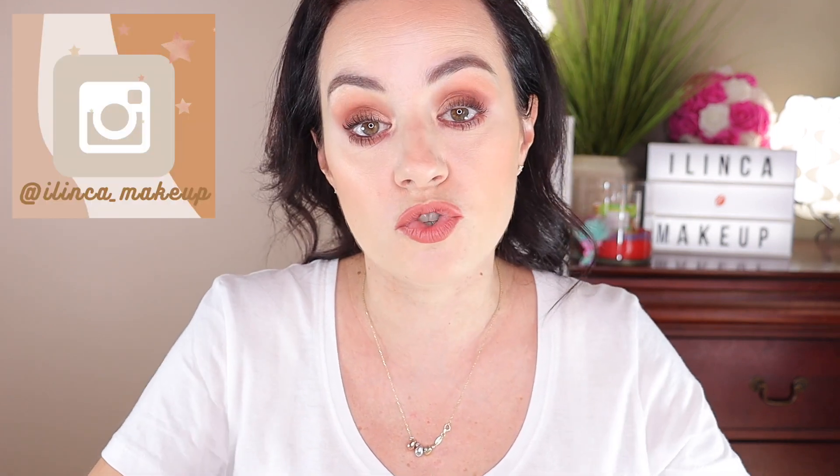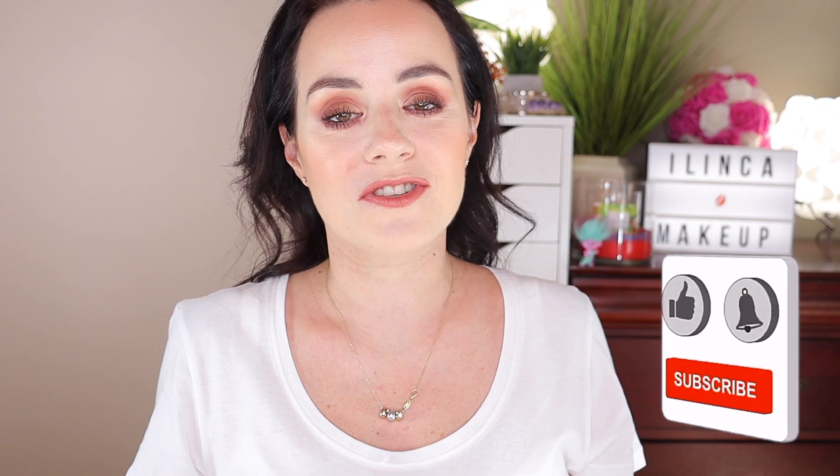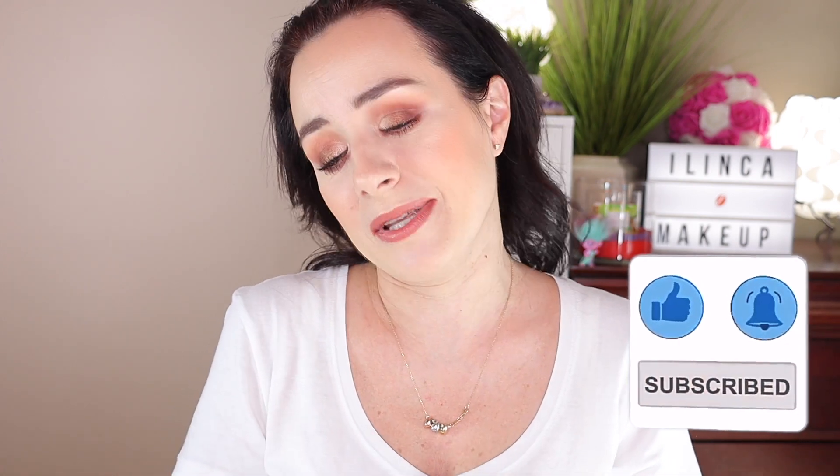Those are my favorites for September. I wanted to show you guys my favorite drugstore products in case you like the affordable side, and my favorite high-end products if you like to buy high-end makeup. I hope you really enjoyed this video. If you're new to my channel, please consider subscribing and give this video a big thumbs up — it would really mean the most to me. I'll see you in my next one. Love you guys. Bye!